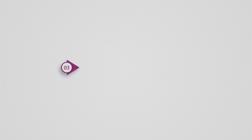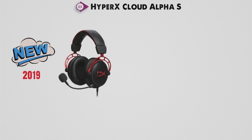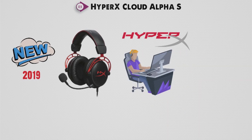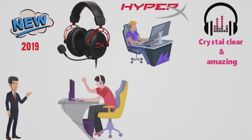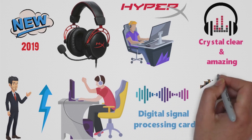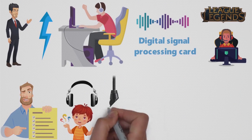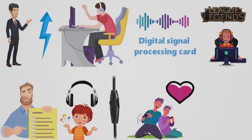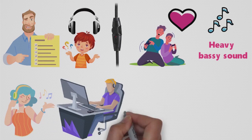Up next at number 3, we have the HyperX Cloud Alpha S. Coming to one of the newer headsets in our video, the Cloud Alpha S was released in late 2019. This headset is tuned by HyperX to give gamers what they want — it provides crystal-clear and amazing in-game audio, and is made to give you an edge over other gamers. With the Digital Signal Processing Card, you get amplified audio that gives you an even more immersive experience when playing some of your favorite games. Now for a feature we haven't seen yet on a gaming headset: a bass adjustment slider. Gamers and pretty much everyone love being able to get a heavy bass sound, and it can also make music sound much better and gaming feel much more immersive.